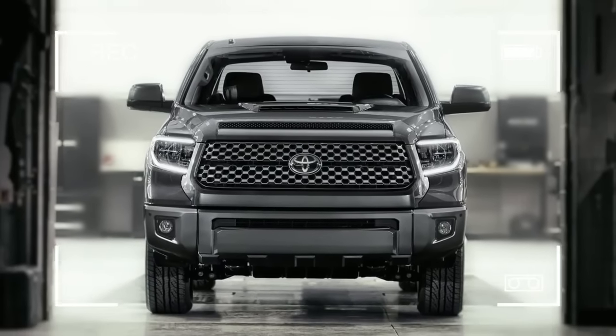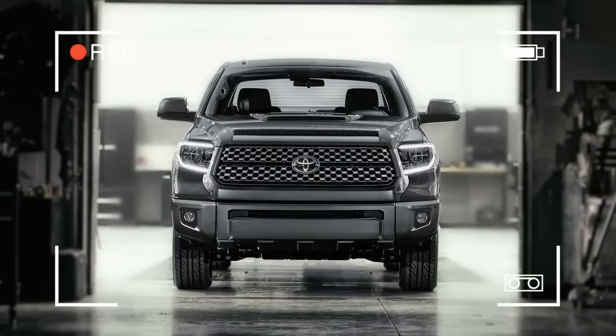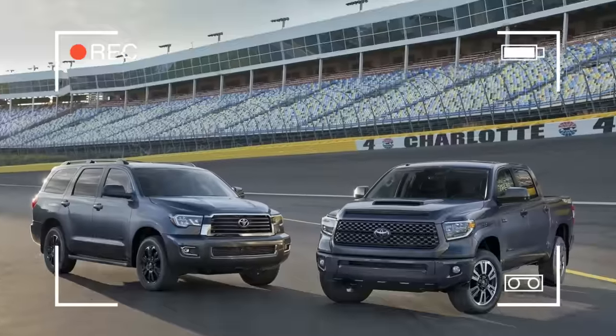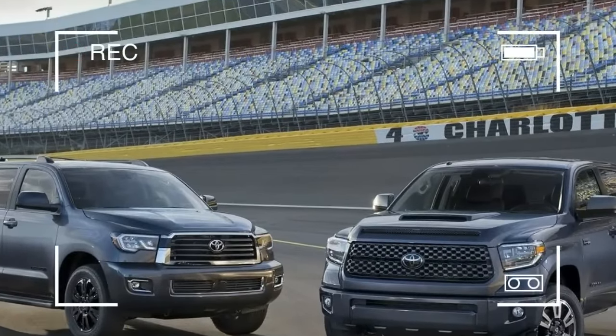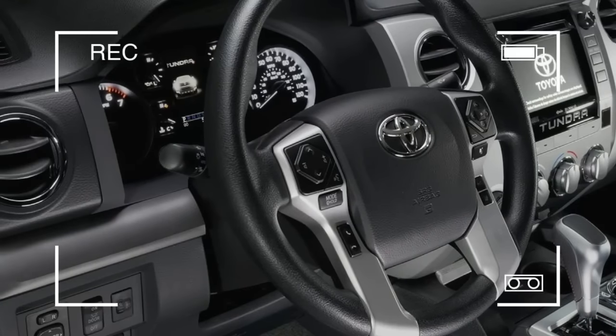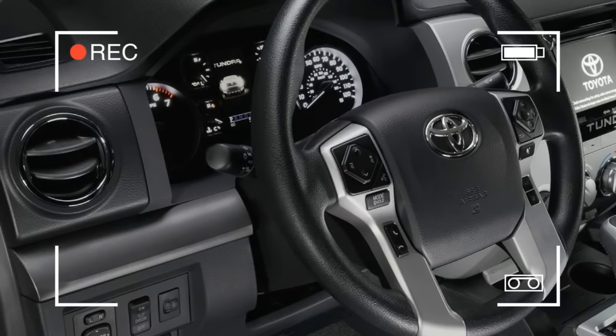Drivers can view the status of TSS-P through an upgraded multi-information display. The 2018 Toyota Tundra will receive exterior updates that include a new mesh grille on select trims, while the Tundra Limited 1794 Edition will receive a new billet-style grille. The Limited Platinum 1794 Edition will be equipped with new LED headlights, daytime running lights (DRL).